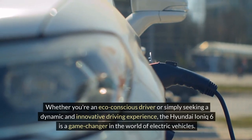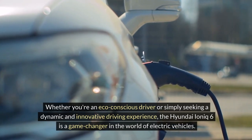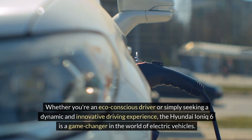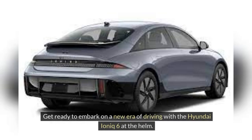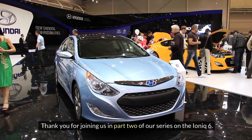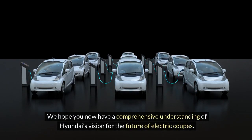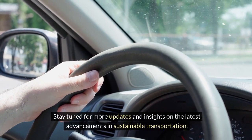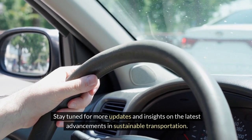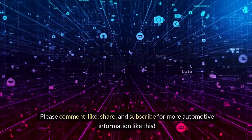Whether you're an eco-conscious driver or simply seeking a dynamic and innovative driving experience, the Hyundai IONIQ 6 is a game-changer in the world of electric vehicles. Get ready to embark on a new era of driving with the Hyundai IONIQ 6 at the helm. Thank you for joining us in part 2 of our series on the IONIQ 6. We hope you now have a comprehensive understanding of Hyundai's vision for the future of electric cars. Stay tuned for more updates and insights on the latest advancements in sustainable transportation. Please comment, like, share and subscribe for more automotive information like this. Thank you for watching.